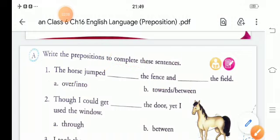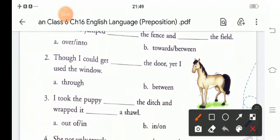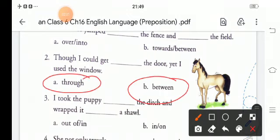Second sentence: 'Though I could get ___ the door, yet I use the window.' The word choices are through or between. The correct answer is through: 'Though I could get through the door, yet I use the window.'